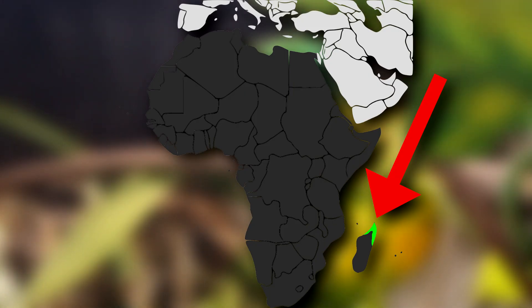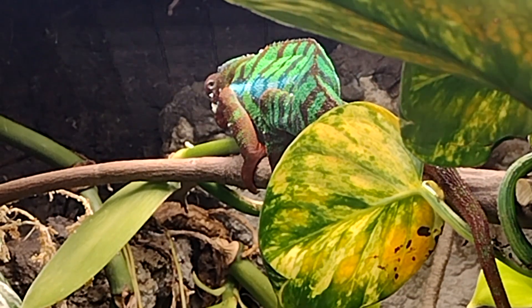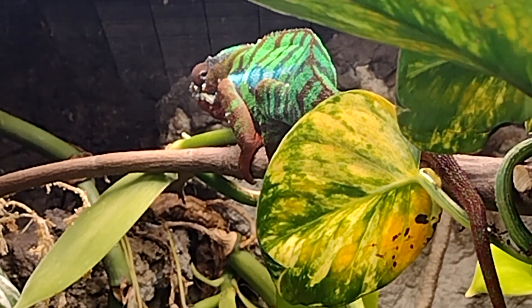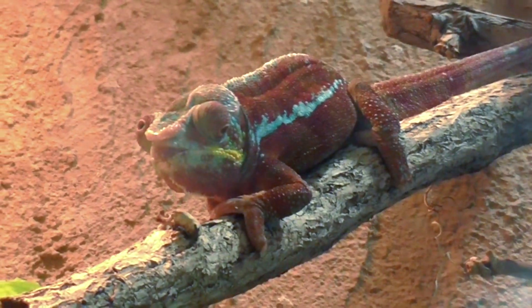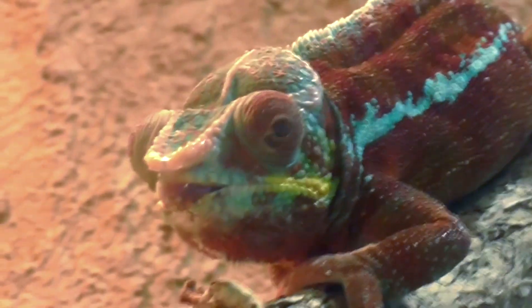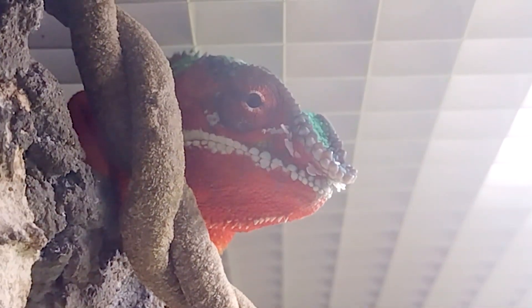Panther chameleons are endemic to the northern and eastern coasts of Madagascar. They live in trees and low-lying vegetation, but they don't like to stray deep into the forest. Instead, these vertebrates prefer forest edges, and even utilize areas cleared by humans like roads and homesteads. They like having plenty of spots to soak up the sun and see their surroundings, so panther chameleons readily move into what might otherwise be considered less than ideal environments around human settlements and agricultural fields.